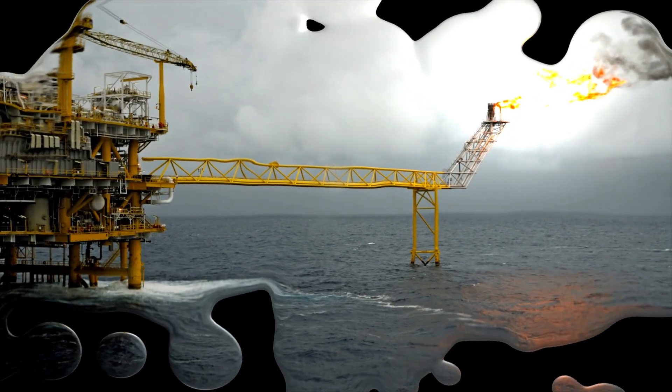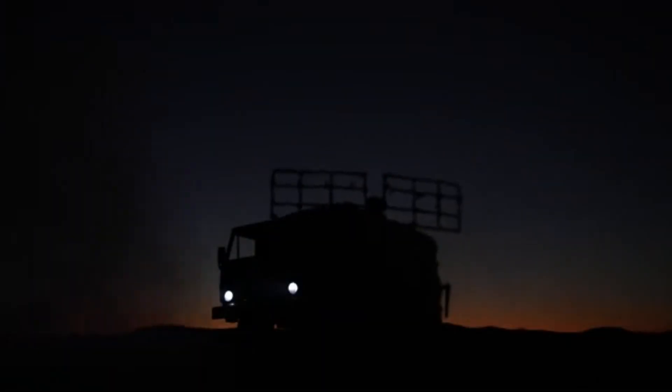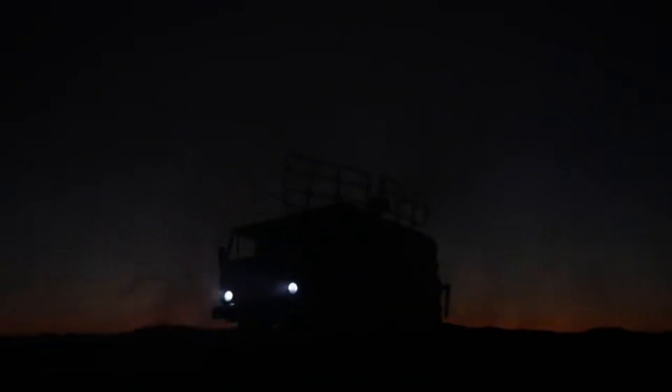The future of oil extraction faces new challenges: deeper waters, harsher environments, and growing concerns about environmental impact. But for now, the offshore oil rig remains a marvel of engineering — a place where cutting-edge technology meets raw power in the endless quest for black gold.